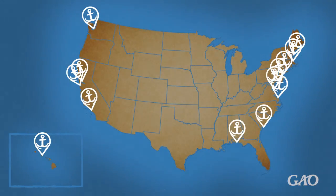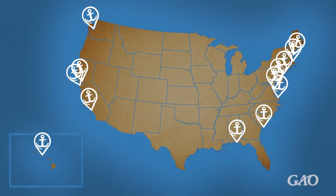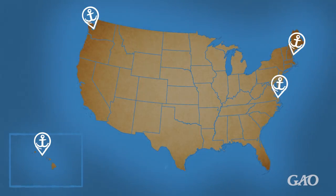Over its history, the Navy has operated 13 naval shipyards. Most of them have been converted to other uses or closed, and now only four remain.